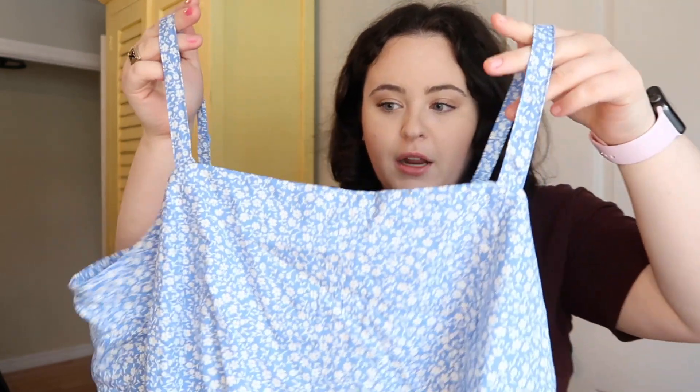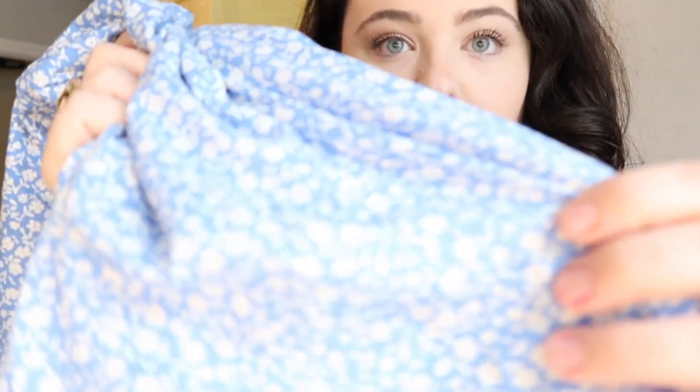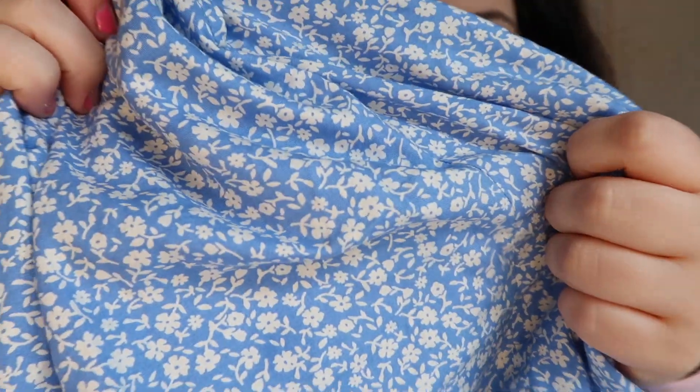I've already worn this to a birthday party — I just put on a pair of heel booties and it was super cute. I put on a long cardigan because it's kind of cold right now. This piece is super cute. I love the floral detailing in it. I think it's really pretty.